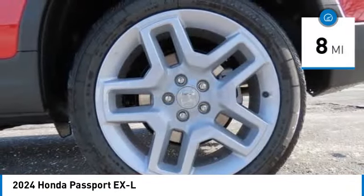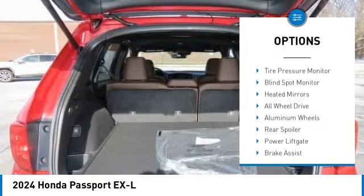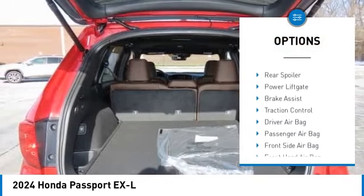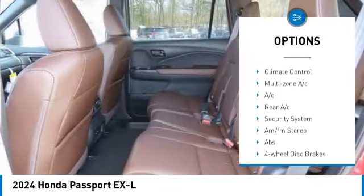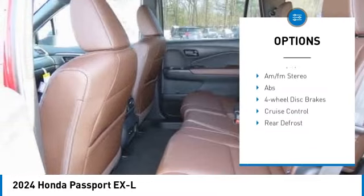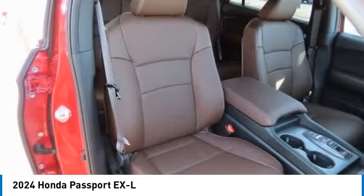This vehicle has less than 100 miles. Here are some of this vehicle's great options: moonroof, tire pressure monitor, blind spot monitor, heated mirrors, all-wheel drive, aluminum wheels, rear spoiler, power lift gate, brake assist, and traction control.